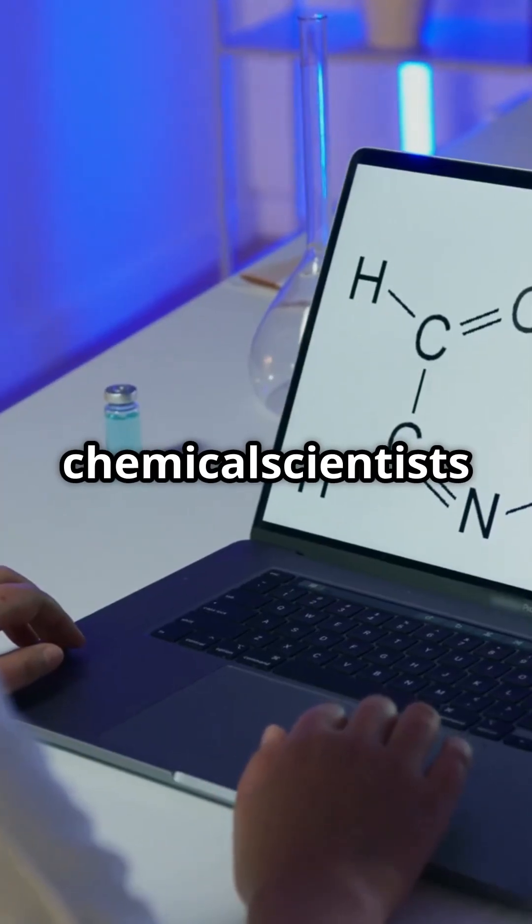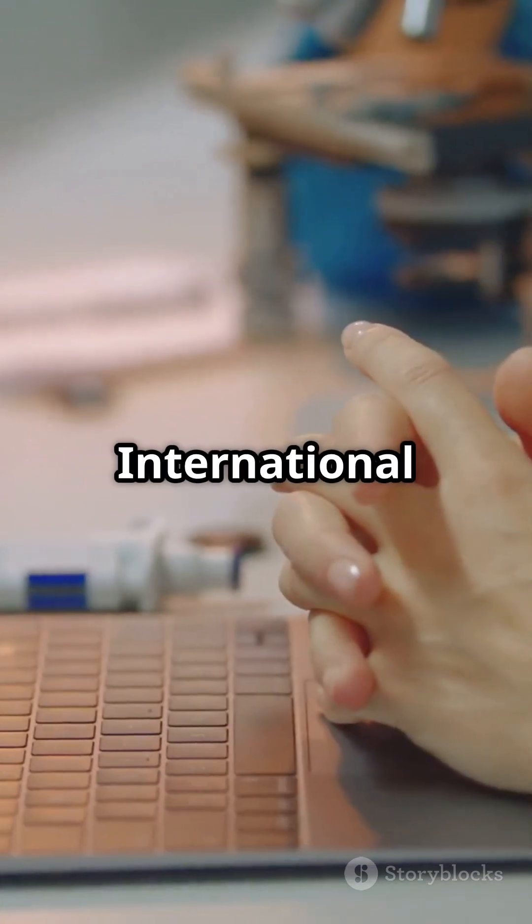Visit our website chemicalscientist.com and nominate your profile at International Chemical Scientist Awards.